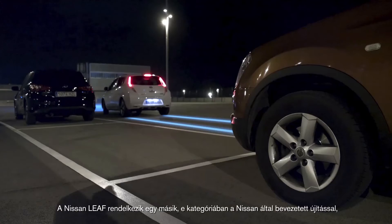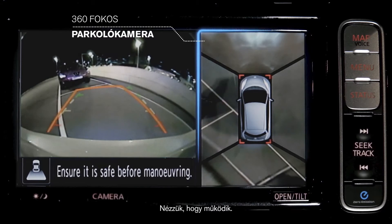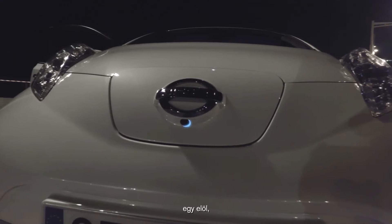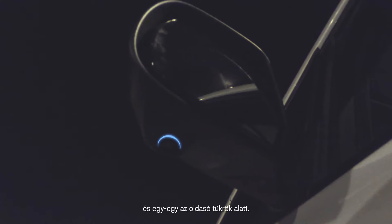The Nissan Leaf comes fully equipped with another first from Nissan in this segment, the Around View Monitor. Here's how it works. Four wide-angle cameras are mounted on the car: one at the front, one at the rear, and one beneath each wing mirror.